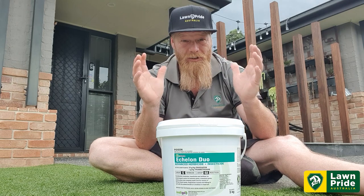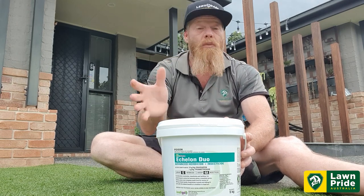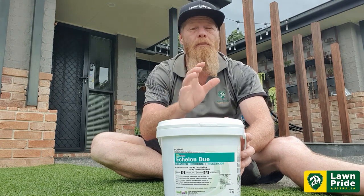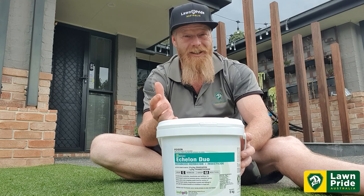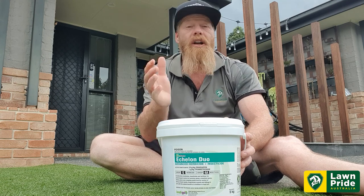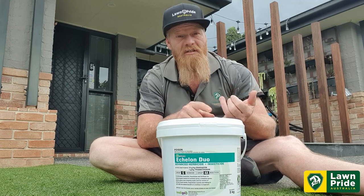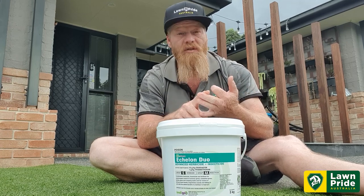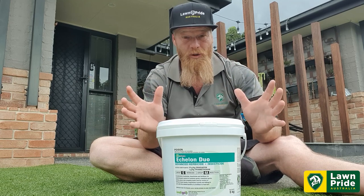All that goodness is bundled into one granular product. Let's talk about the herbicide — it's a pre-emergent herbicide, so it's not going to kill any weeds you've got existing in your lawn. It's going to help prevent the germination of summer grass, winter grass, crow's foot, and oxalis.